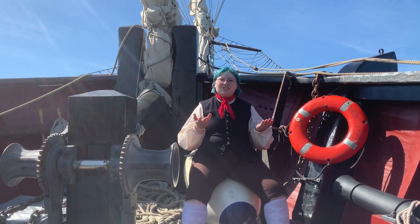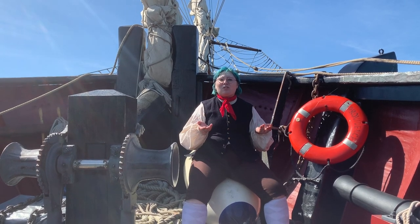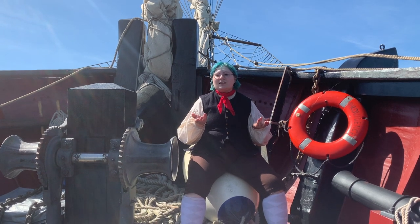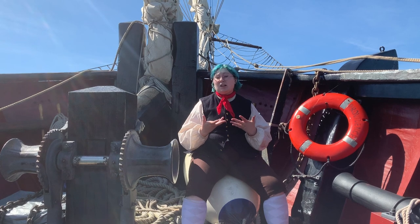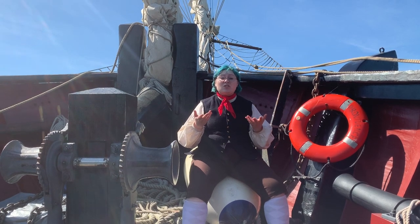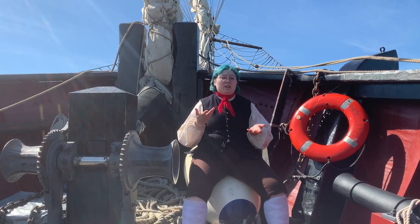Hi! Welcome to Tall Ship Tuesday! My name is Jessie. I'm one of the historical interpreters here on Tall Ship Providence. I specialize in historical costuming and textile history, and today I wanted to answer a very common question we get on our tours.